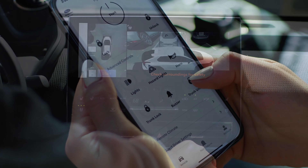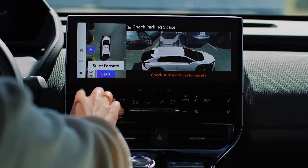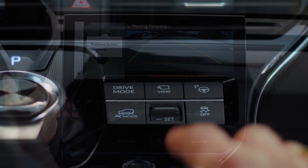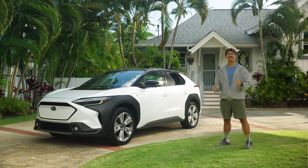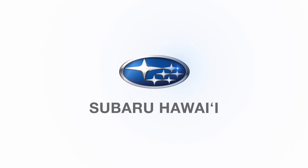Pretty smart, yeah? And if you love open roads but hate tight parking stalls, the Advanced Park feature will do the work for you. Visit your Subaru Hawaii dealer to see why the all-electric Solterra is the perfect choice for island life.